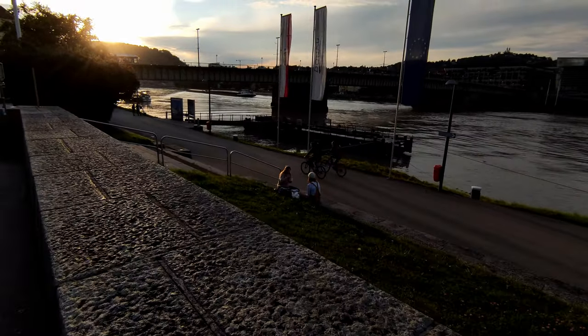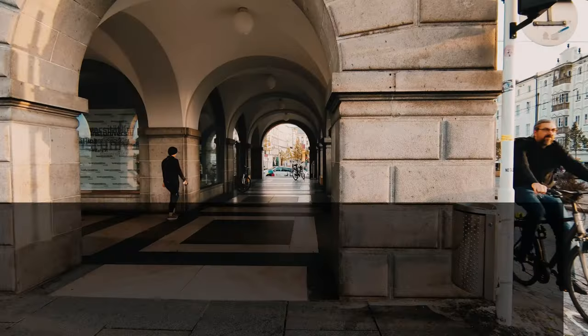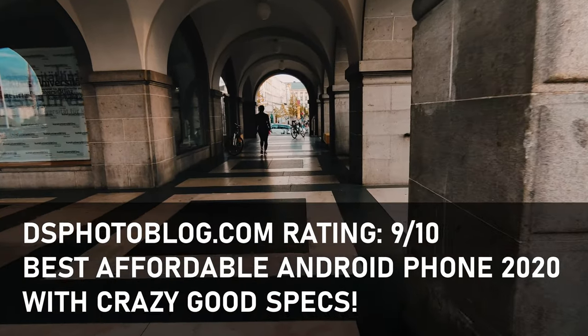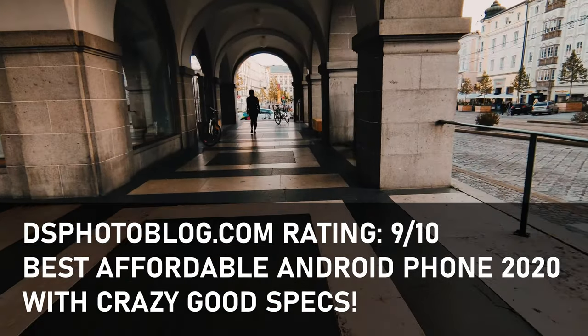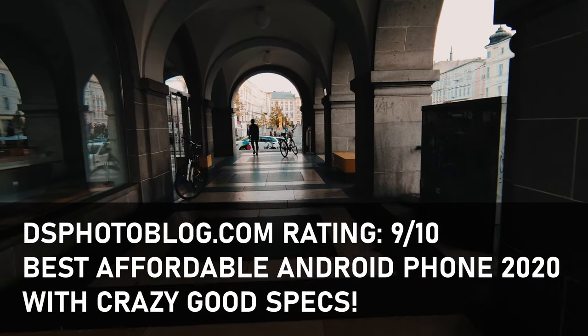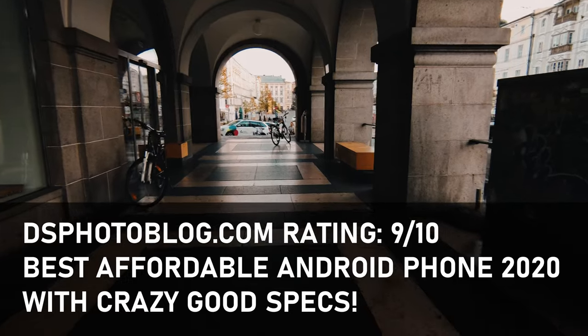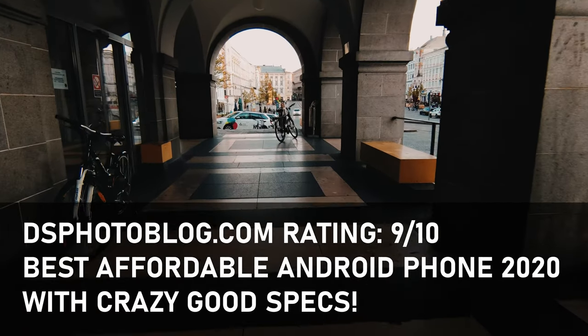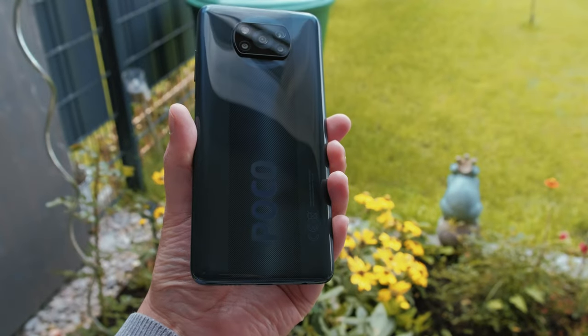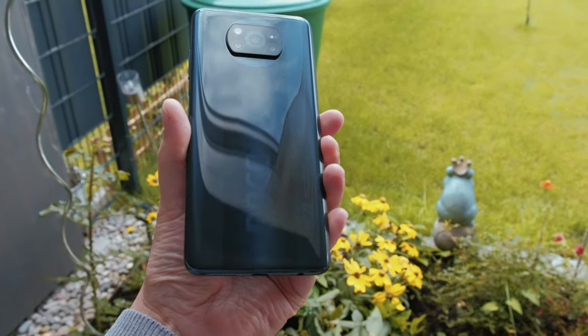Honestly, the POCO X3 is crazy good for the low price — normally you would pay three times the price to get all the features of this smartphone. If you are looking for the best price-to-quality ratio on a smartphone in 2020, this is it. It probably can't get better than that, and if it does, Xiaomi will do it again.